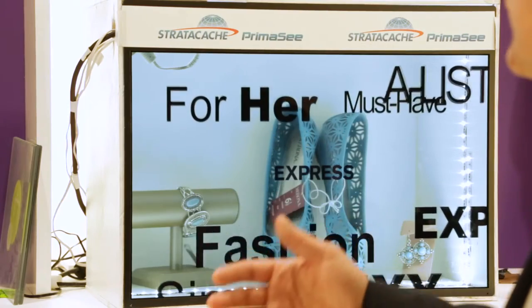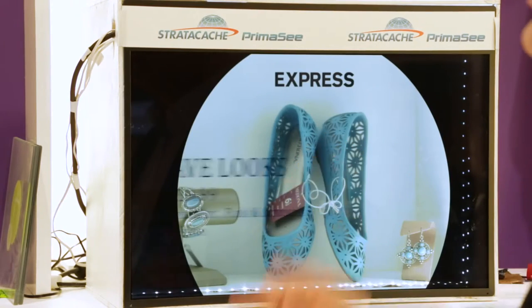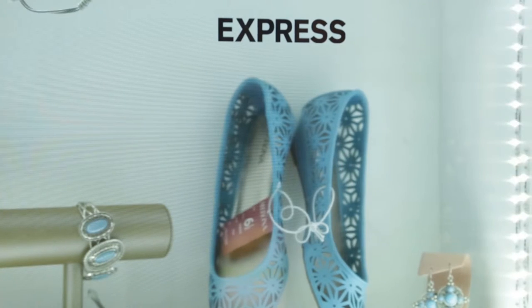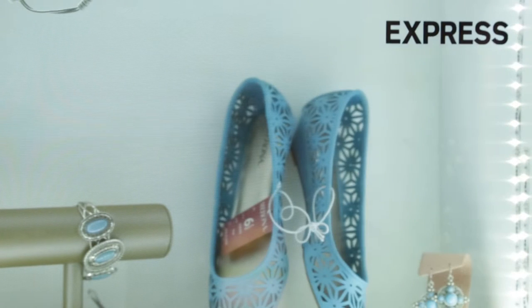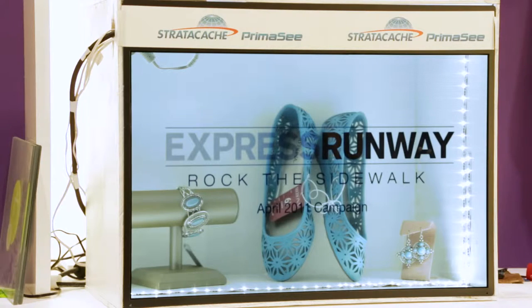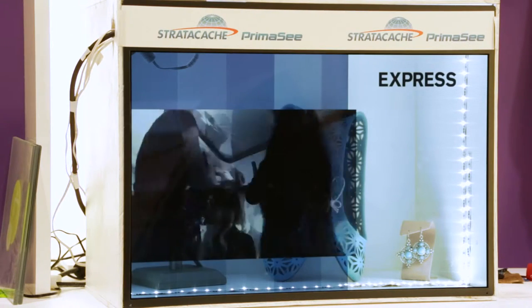Just behind me is a translucent display — effectively an LCD panel with no back on it, so you can see straight through the messaging to the contents inside. In this case it's a display case with some shoes and jewellery inside. We can store all the content people want to push out to displays in a central location, using a fixed or mobile Wi-Fi network to connect to the various endpoints.